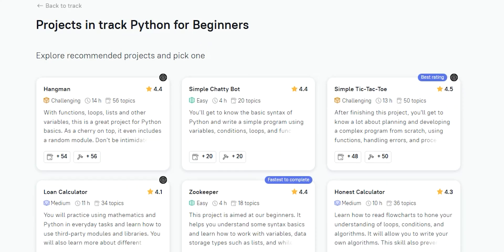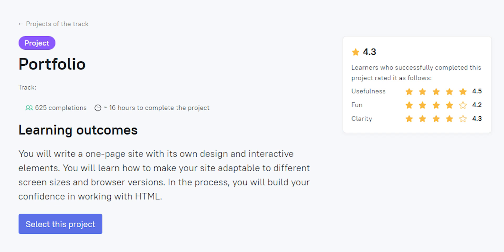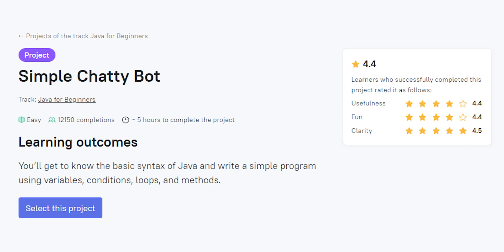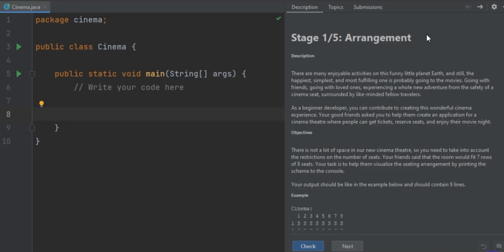Each track comes with several projects to pick from that range from easy to challenging difficulty. Some applications you can build are a website for your portfolio, a chatbot, or even creating a blockchain. Each project can be opened and worked on directly from a JetBrains IDE, so you can get comfortable using the IDE's powerful features.